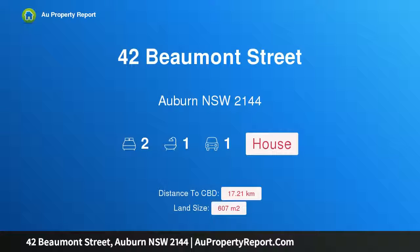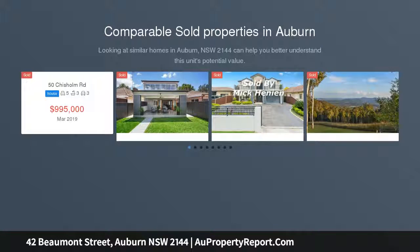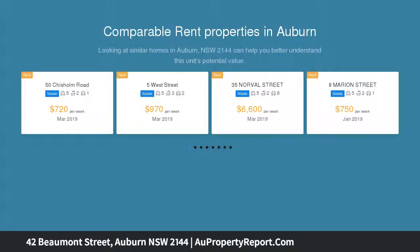Hi, I am glad to introduce property 42 Beaumont Street, Auburn, New South Wales 2144. Plenty of potential on a 607 sqm block. Open to view Saturday 2 to 2:30 p.m., offered for sale by the original owners.